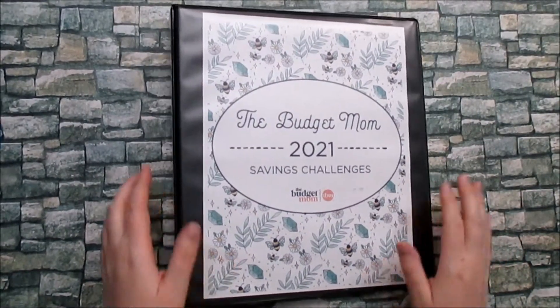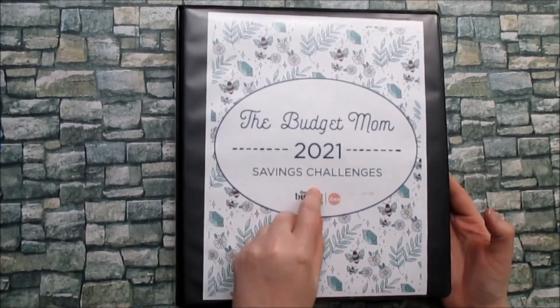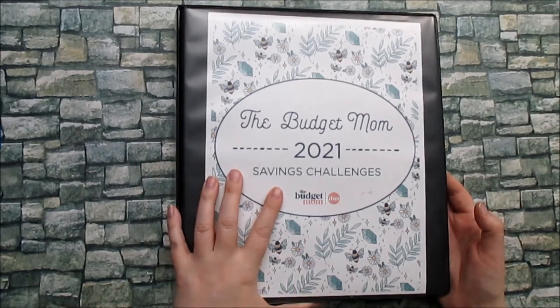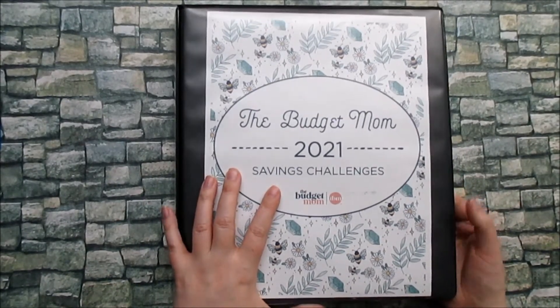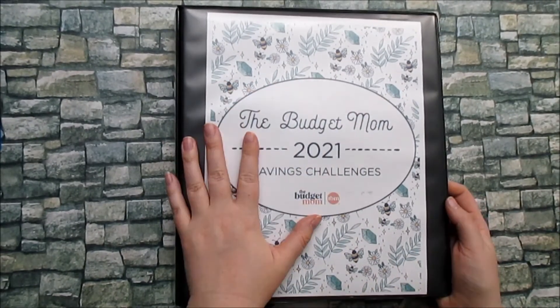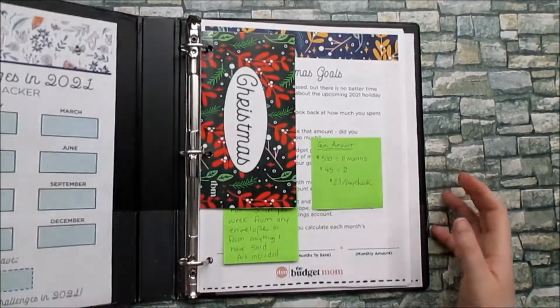I will be completing the Budget Mom's 2021 challenges. As you've seen potentially in a previous video, I did the 2020 savings challenges and it was really successful. So I'm excited to do the 2021 challenges. But in today's video we're going to be discussing the first few so that you get an idea as to the challenges.